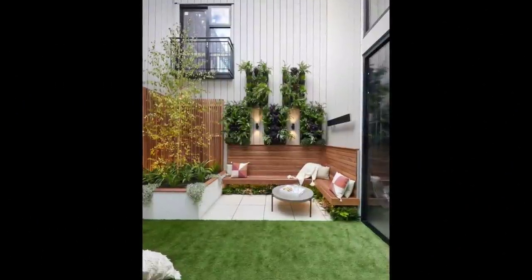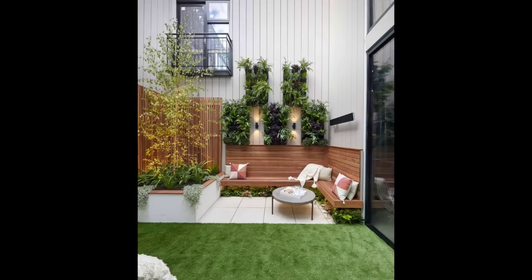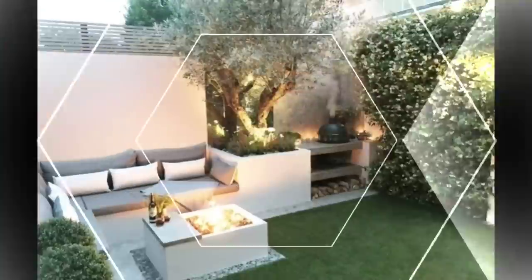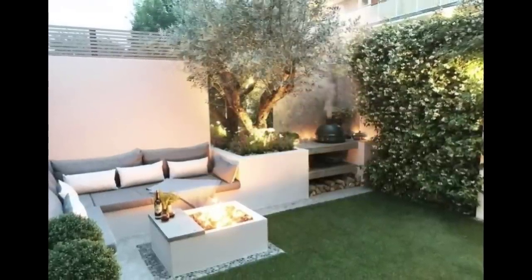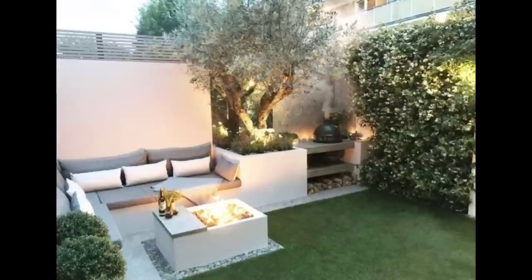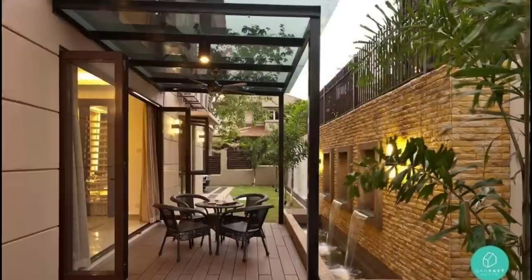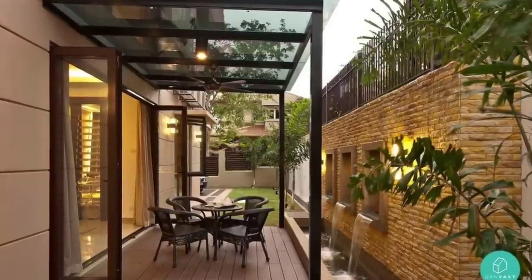Create a cozy patio: everyone needs a secluded spot to share a quiet conversation with a friend or kick back with a good book. All you need are a few comfy chairs and a table for resting drinks or books. Arrange these pieces in a lushly planted garden and add water features for even more charm.